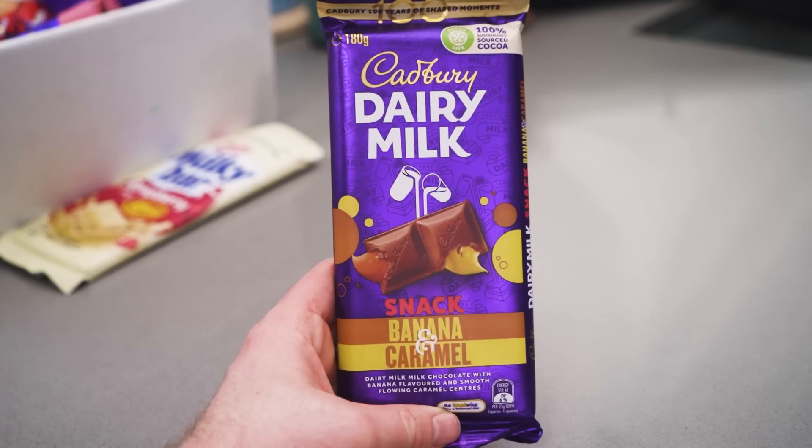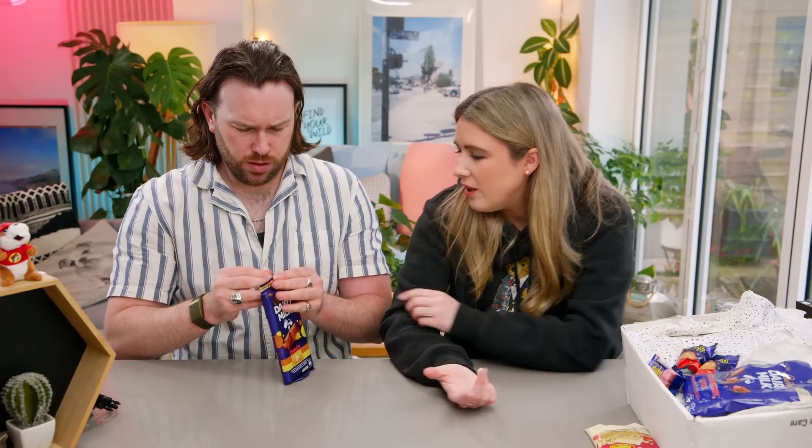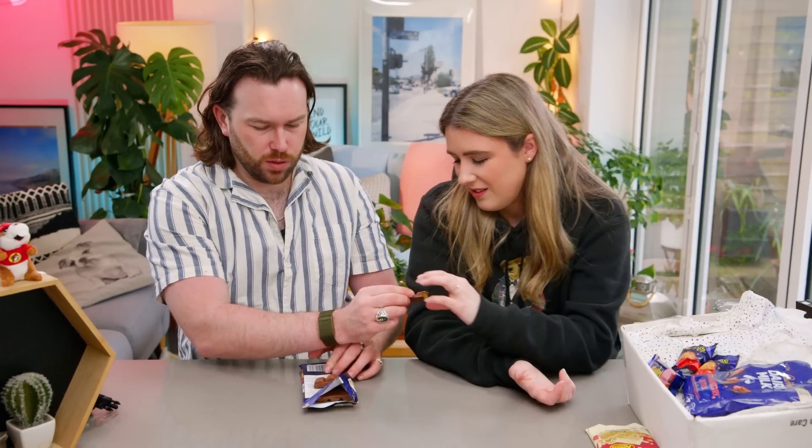Shall we try the last bar? This is pretty epic — this is a Snack, banana and caramel. We had a Snack bar before, didn't we? It didn't have four flavours. I feel like maybe banana and caramel sometimes go together like banoffee — these are two flavours that go well together. If you're from Australia, how often are these coming out or are they always available? And look — celebrate 100 years of shared moments. We don't have any of this range. It is every two squares — what do you think of that? I love it. You don't? No, I don't know why. Maybe the flavour of the caramel or the banana.